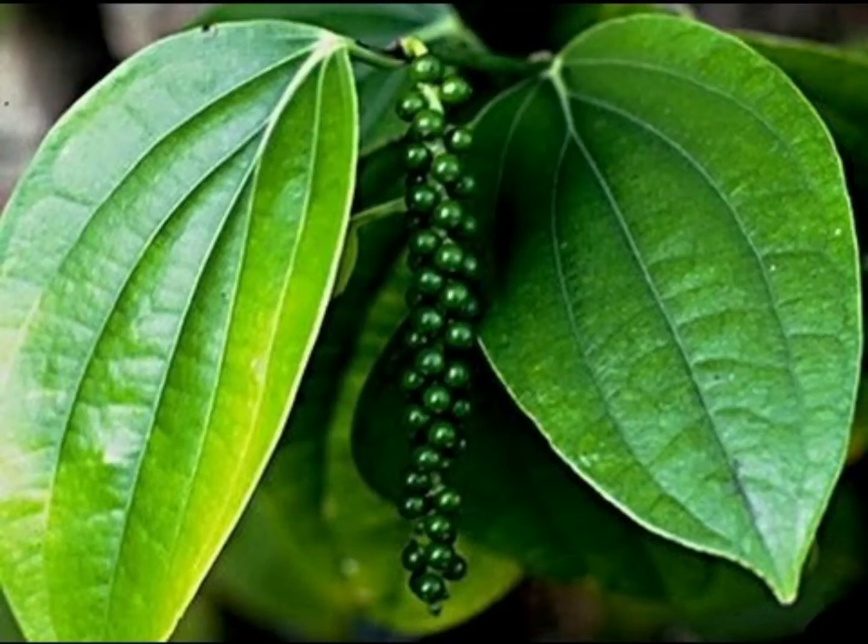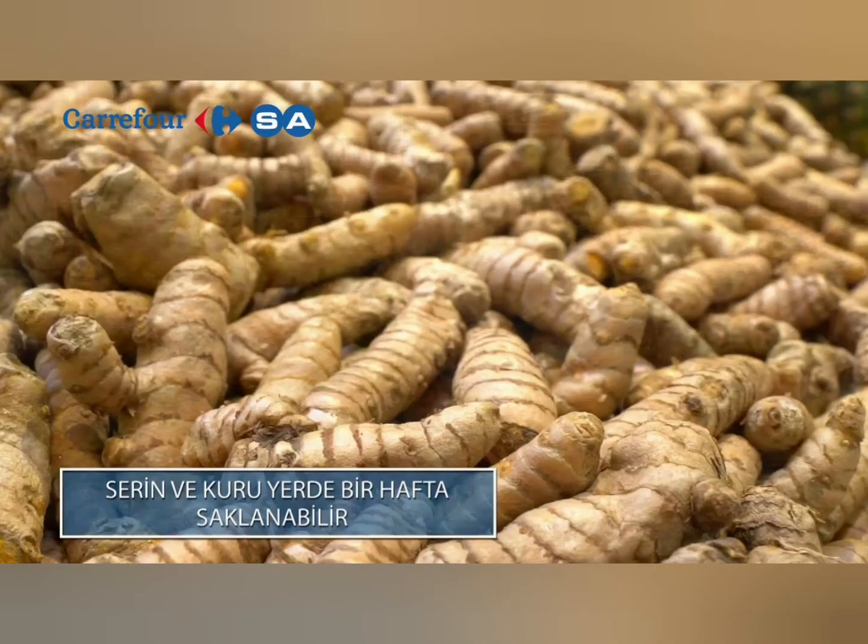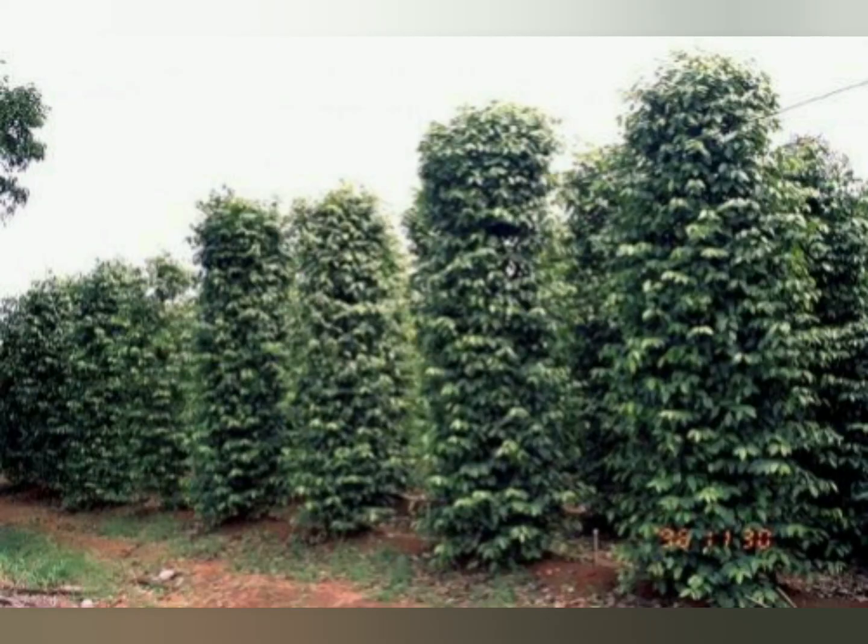Botanical information: turmeric is a perennial herb that grows from the ginger family. Leaf stalks consist of two parts. The first part is the part surrounding the body; the second part is the part that separates from the body, and it is approximately 1 meter long.